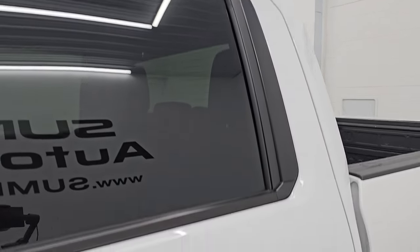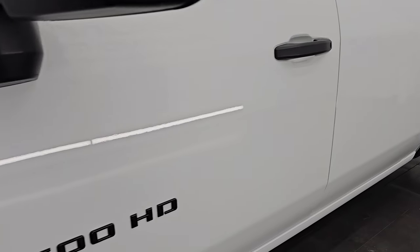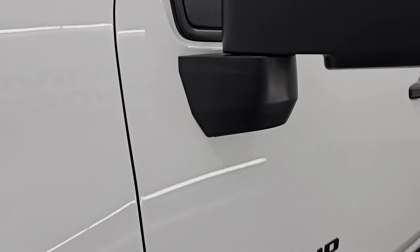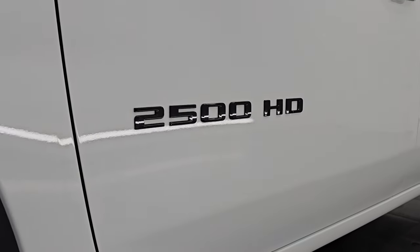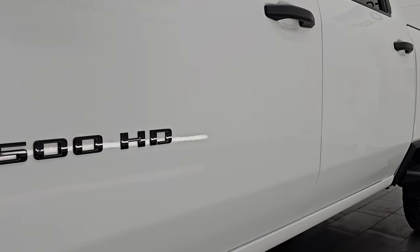Summit White Clear Coat is the color. I shoot all my videos in 4K, and if you like the video, subscribe to the YouTube channel and click the bell notifications — it is your best way to stay current and up to date on our ever-changing and vast heavy duty truck inventory so you do not miss out on gems like this one.